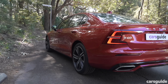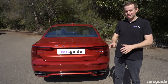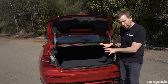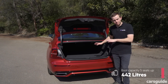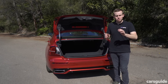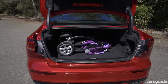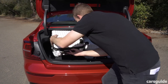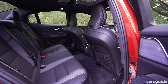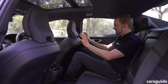If you want the more practical option, look at the V60 wagon because it has a bigger boot. The S60 still has practical boot space though — there's 442 liters of cargo capacity and you can fold the rear seats forward if you need even more. Let me show you what that looks like when we put in the CarsGuide pram and luggage.